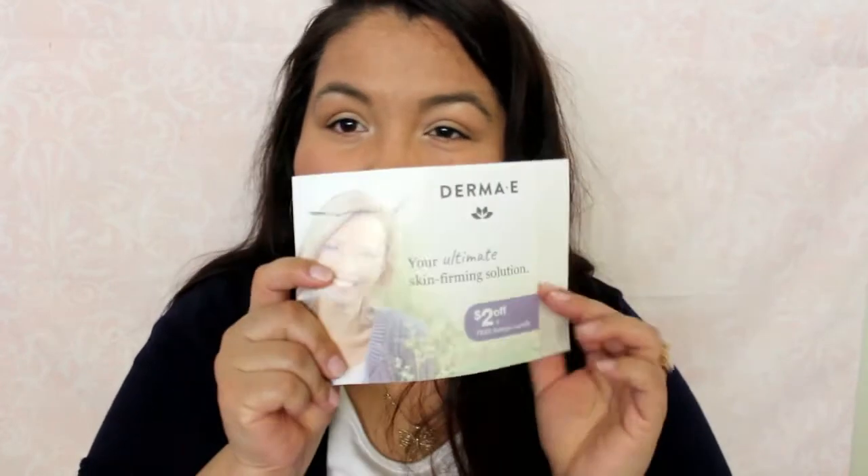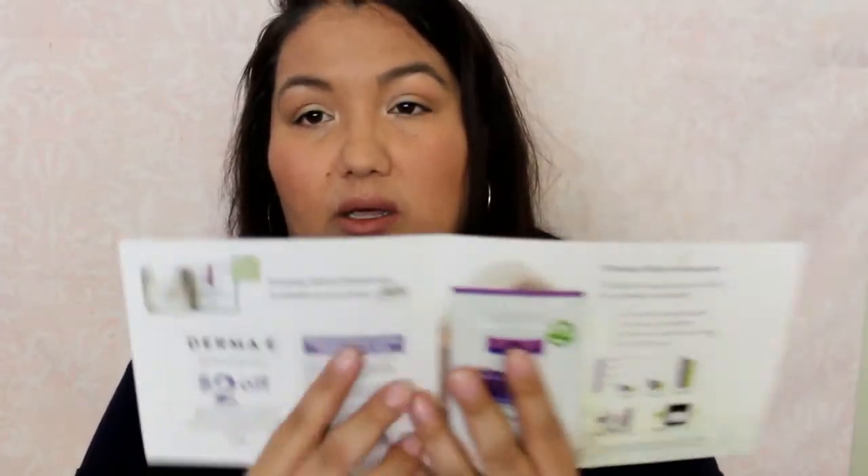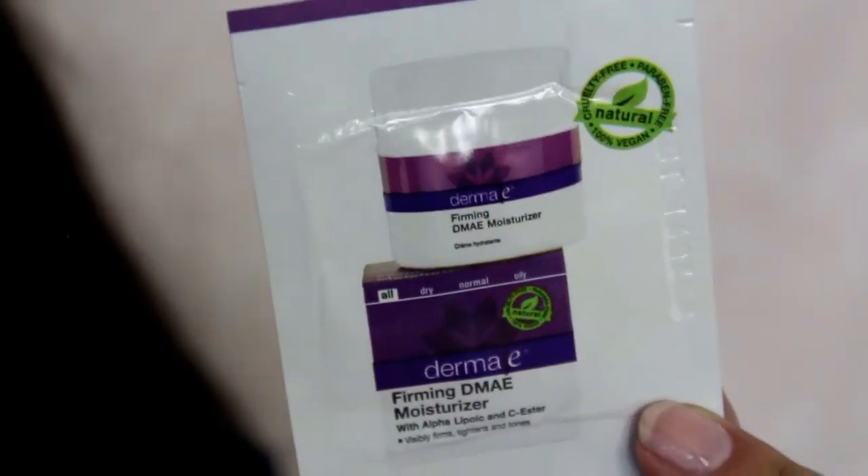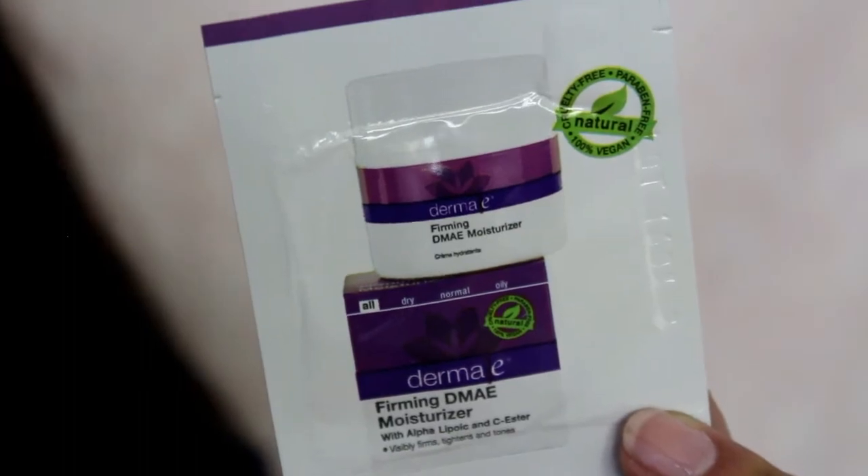I got a thing from Derma E. They're always giving out free things to try. This has a $2 off coupon, and it is the Firming DMAE Moisturizer with Alpha Lipoic and C Ester. Very nice.